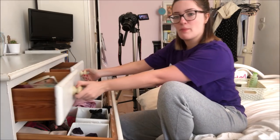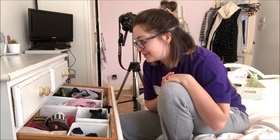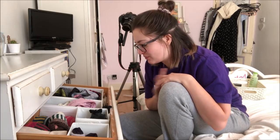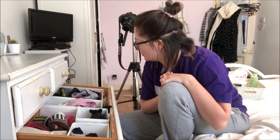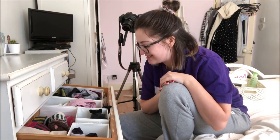We're on decluttering video number four. I just filmed decluttering my skincare and haircare drawer. If you haven't watched that already, the link will be in the description if I remembered — let's hope I did. I was aiming to do my whole chest of drawers in one video but I talk too much, so I'm going to have to split it. Today we're tackling my underwear drawer and two pyjama drawers. Let's get stuck in.